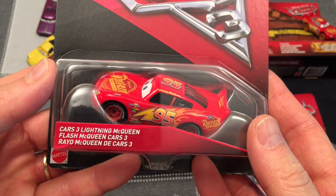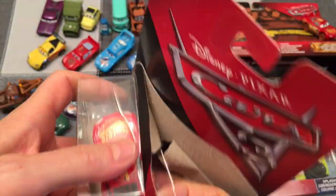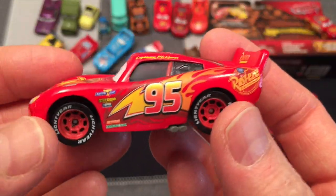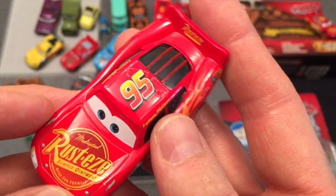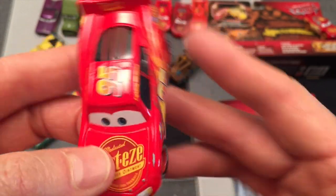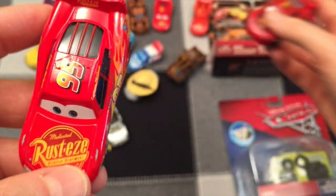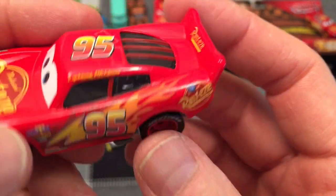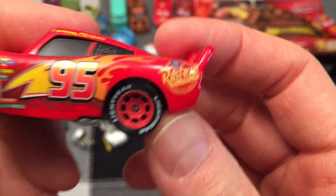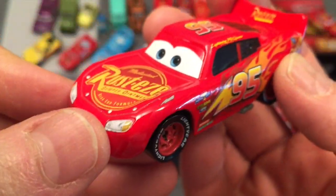Yet another Lightning McQueen — but this is from Cars 3. So Cars 3 Lightning McQueen, Flash McQueen. Pretty cool, still really colorful and cool looking with shiny tires. Each McQueen looks a little different. Rusty's is the sponsor. Look at that — Piston Cup, so that's when he's racing the Piston Cup. This is Cars 3. And 'Lightyear' tires — maybe that's a set of Goodyear, that's funny. Lightning McQueen.